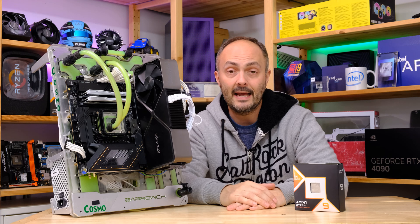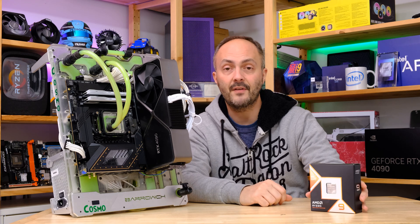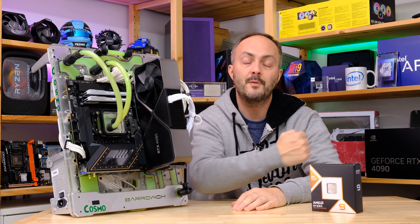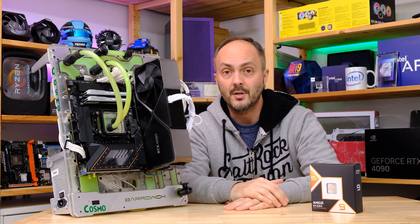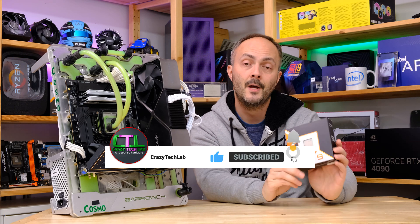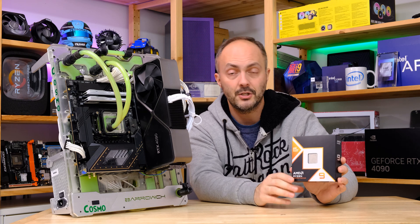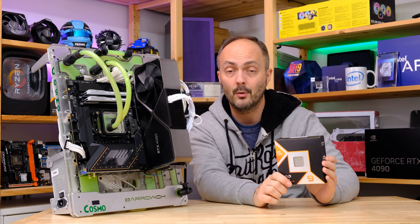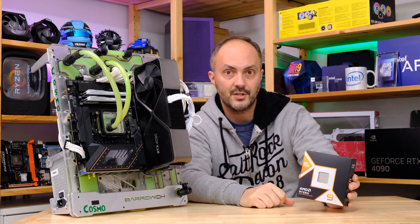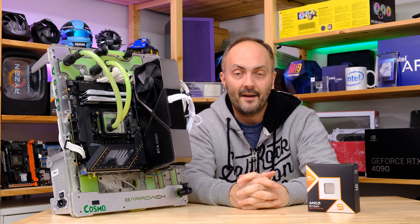Thanks to AMD for sending it over for review. Don't forget to like and comment on this video — it helps punch me through the algorithm. Turn on notifications if you subscribe, because I've got a video coming up very soon looking at the best processor cooler for the 9950X3D — do you need liquid cooling or would a decent air cooler cope? Check out that video coming soon on the channel. Thanks for watching, and I'll be back very soon.